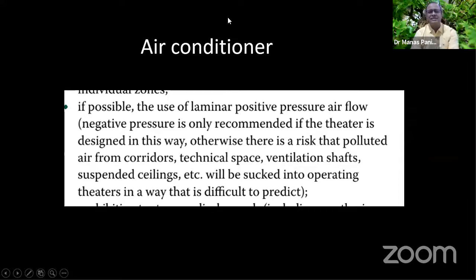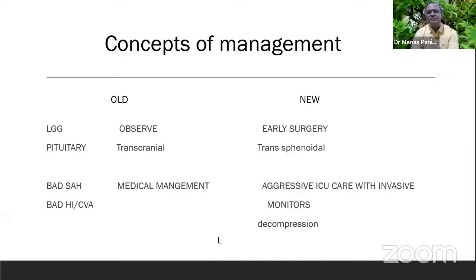Regarding air conditioning: one may not have a negative pressure air conditioner for treating low-risk patients. A positive laminar flow air pressure is enough, because if the theatre is converted to negative pressure, it can sometimes be risky — air from the corridors or ventilator shaft may go into the theatre and cause more problems. So in our setup, it is probably better to operate in laminar flow positive pressure in non-COVID situations.